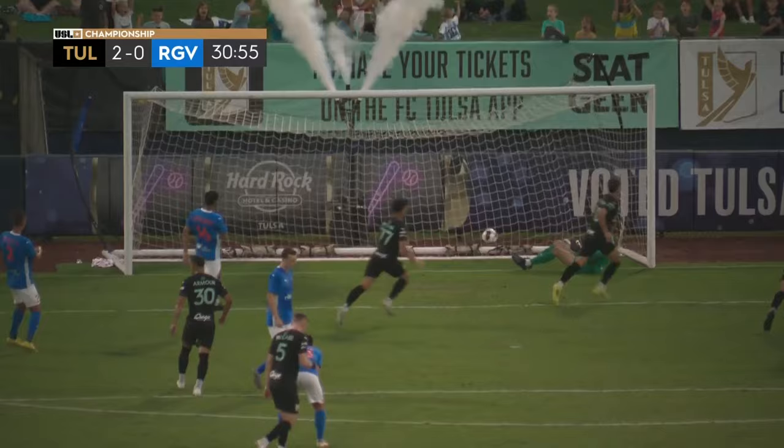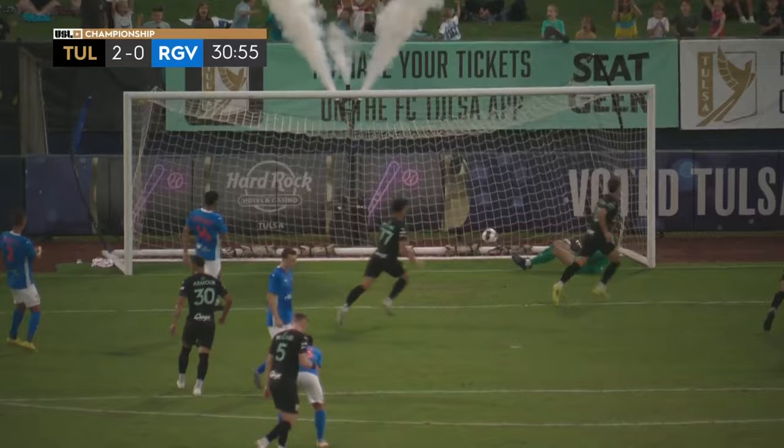With an unbelievable amount of confidence — take a look at this penalty kick. Really cheeky. Just chips it right up.